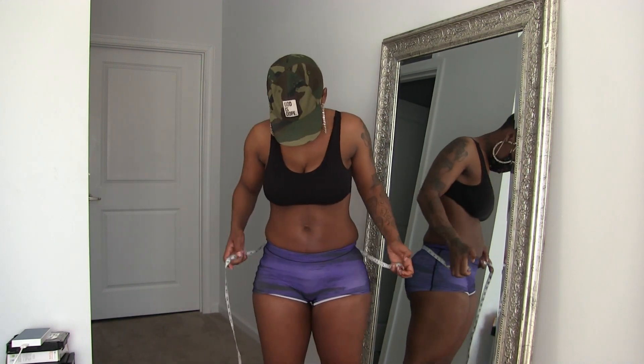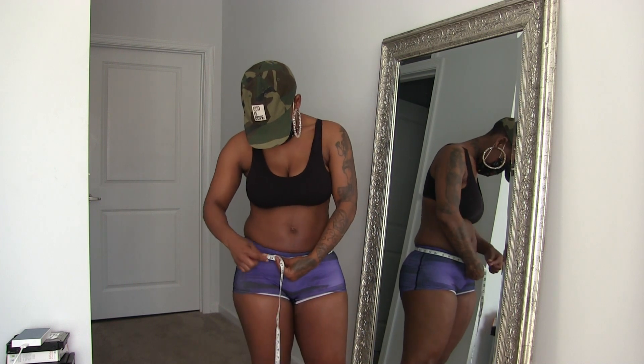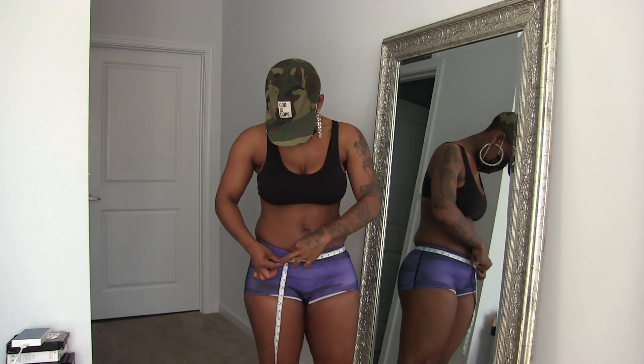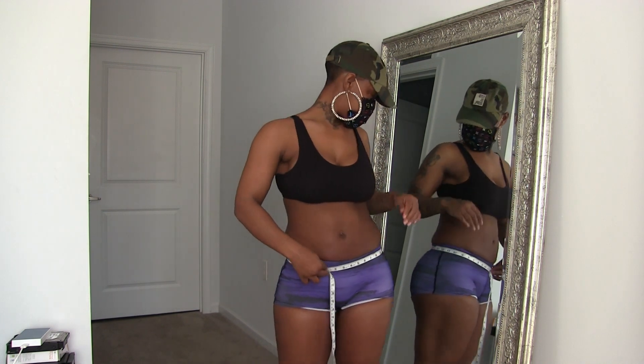So from pelvic bone, I'm like around 34.